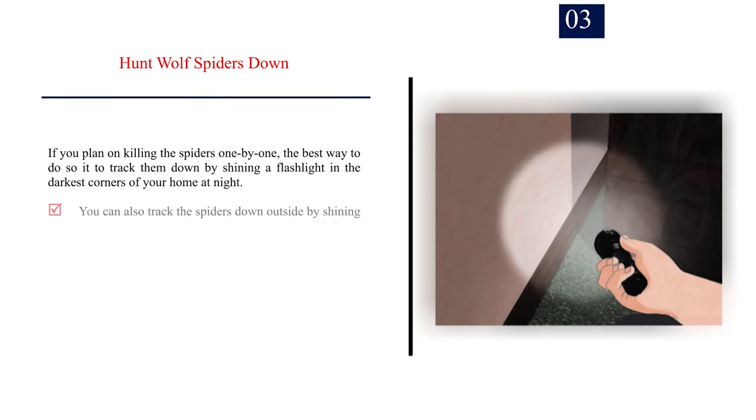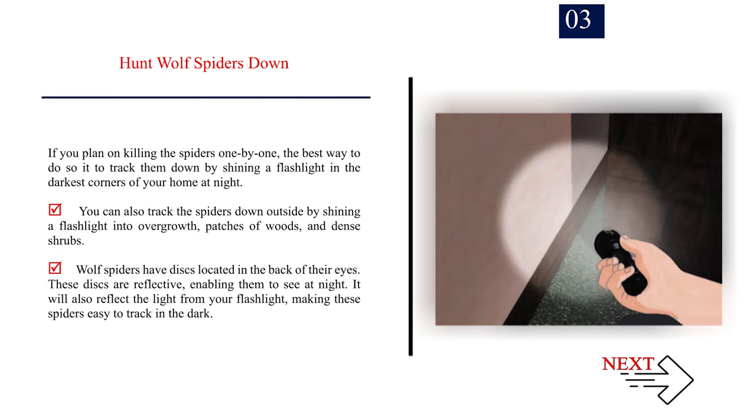Number 3 — Hunt wolf spiders down. If you plan on killing the spiders one by one, the best way to do so is to track them down by shining a flashlight in the darkest corners of your home at night. You can also track the spiders down outside by shining a flashlight into overgrowth, patches of woods, and dense shrubs. Wolf spiders have reflective discs located in the back of their eyes, enabling them to see at night. This will also reflect the light from your flashlight, making these spiders easy to track in the dark.